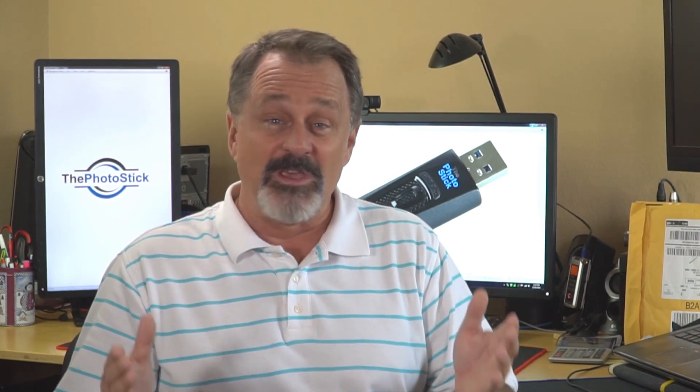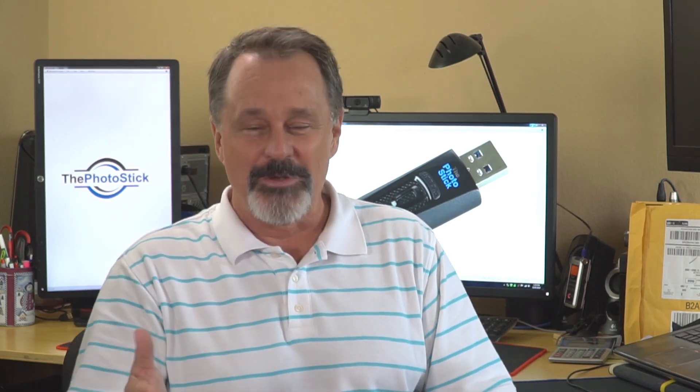And then stores them on the USB stick, all in less than 10 minutes for a thousand photos. You'll be amazed at how fast, easy, and affordable the PhotoStick is. Protecting your photos couldn't be easier.